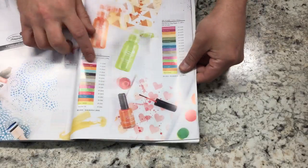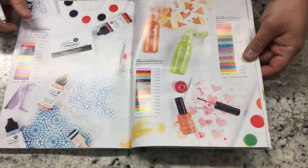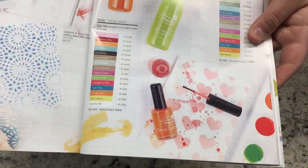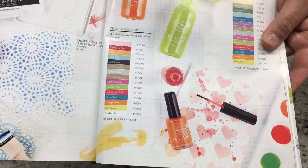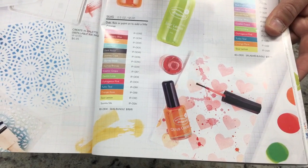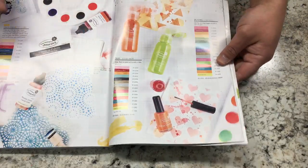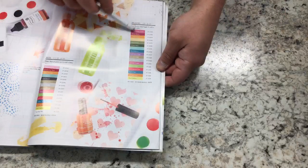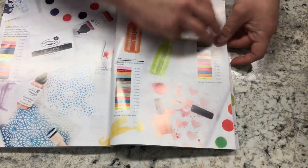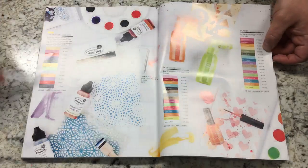Don't forget we also have silks and splashes — it's important to buy in bundles to save money. Silks used to be $4.95 but are going up to $5.95, so if you've been thinking about getting silks, wait until July 1st when you can still get them for $4.95. That's why Sparkle Silks is here. This page right here is the reason I fell in love with Fun Stamper's Journey — I have all the silks, all the splashes, and soon the liquid colors.